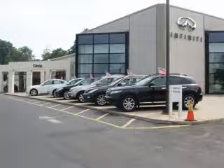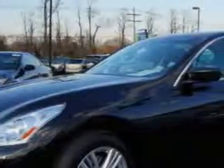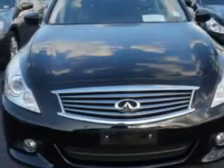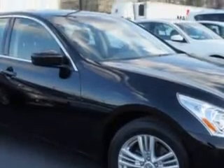Thank you for visiting Circle Infinity, where customer service means making your car buying experience as easy and enjoyable as possible. Check out this Black Obsidian 2013 Infiniti G37 all-wheel drive, equipped with a six-cylinder engine and an automatic transmission. Enjoy an impressive 25 miles to the gallon on this great car with features like: